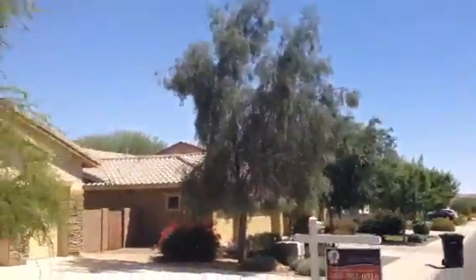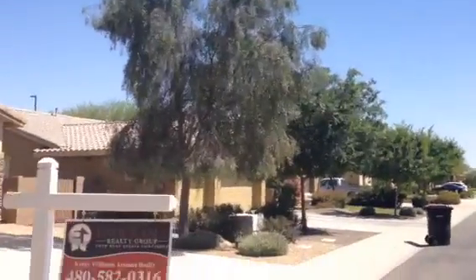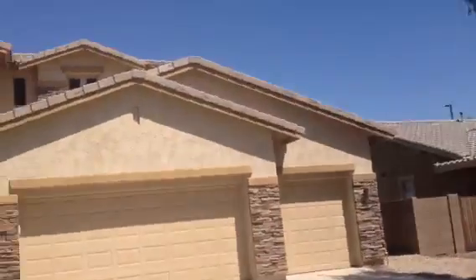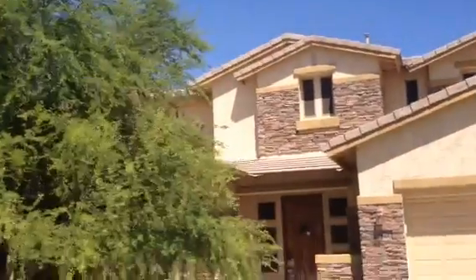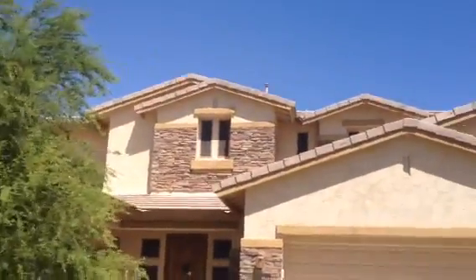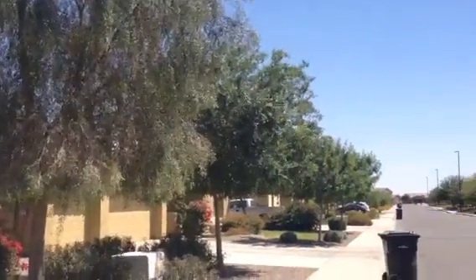The house is listed for sale — there's a realtor sign. Everything about the house seems to be in good condition. The house is on a cul-de-sac in a very nice area. It's very quiet.